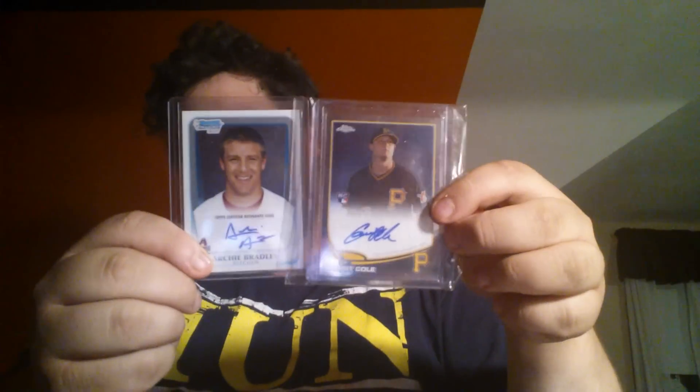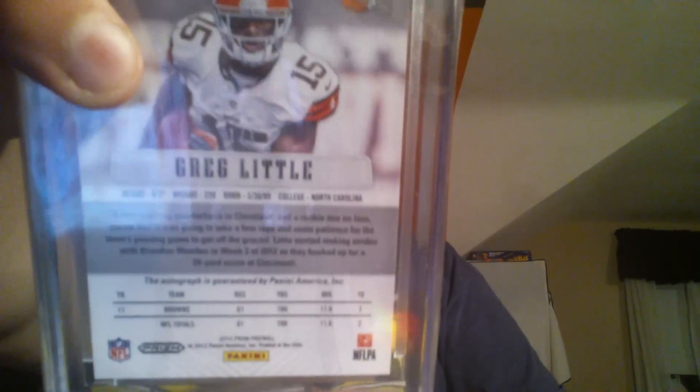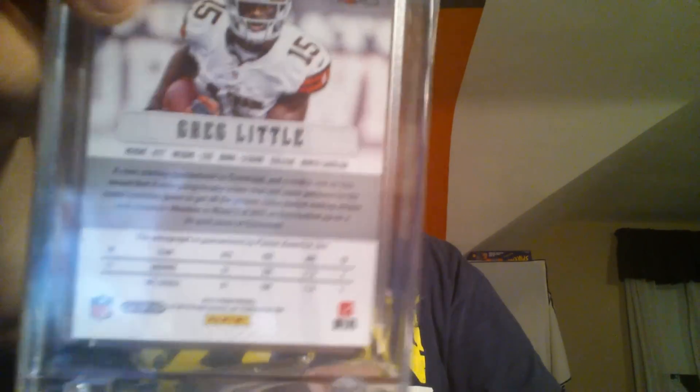Another pack will include Garrett Cole and Archie Bradley Chrome autos. Another pack will include my Greg Little superfractor one-of-one autograph — it's right in there, it's a one of one, that's going to be another pack. And then another pack will include three Trevor Bauer autographs — he's having a pretty good year if anybody watches Cleveland baseball.